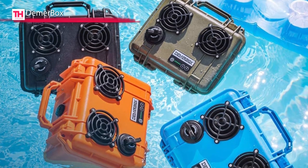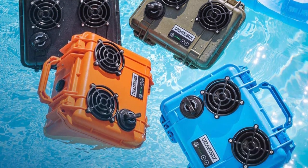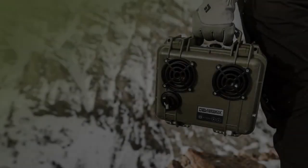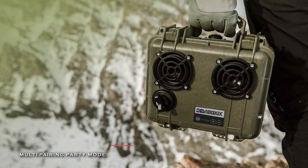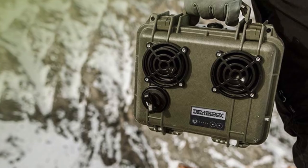And its compact size and lightweight design make it easy to take anywhere. Plus, its 2600 mAh lithium-ion battery provides 40-plus hours of playtime between charges. And its internal USB can keep your devices charged up for your entire adventure.